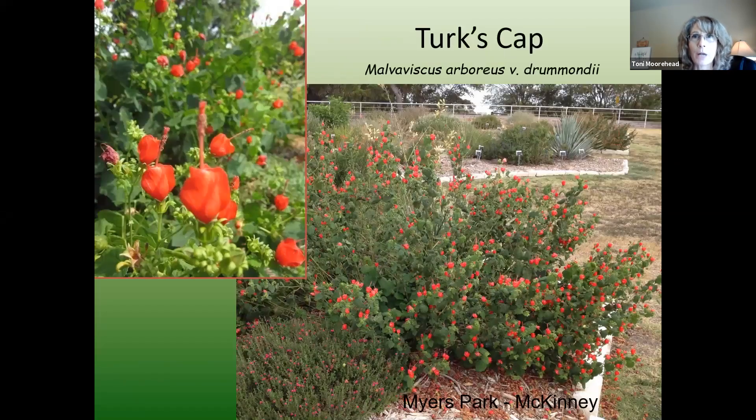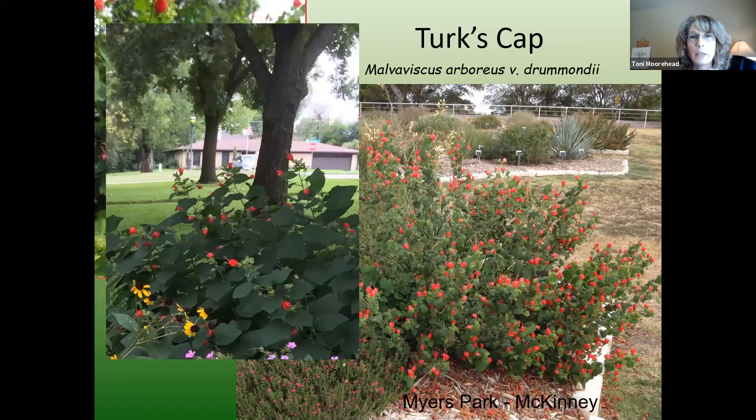Turk's cap — I'm sure we're all familiar with it. It will grow in full blasting sun or it will grow in shade; it's going to be a little looser formed in shade and maybe not bloom quite as profusely, but it still attracts the hummingbirds. I just think Turk's cap is indispensable. Some people think it spreads too much, but here's how I keep it under control: after a freeze when all the stems are revealed, I go out and pull up any long stems that have come down, layered, and rooted in. I yank them back to the main plant and cut them off. If you'll do that every year, you'll keep it in bounds.